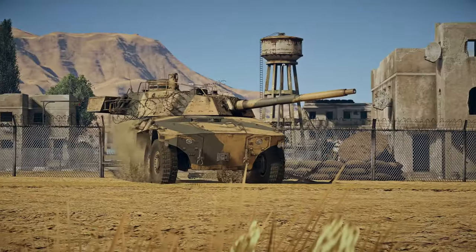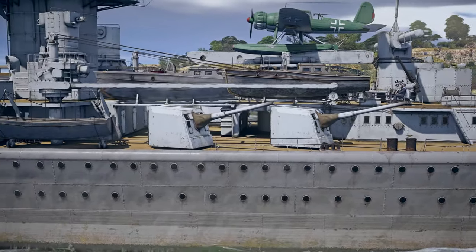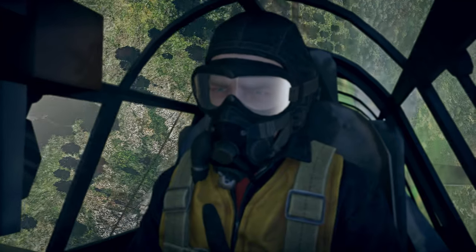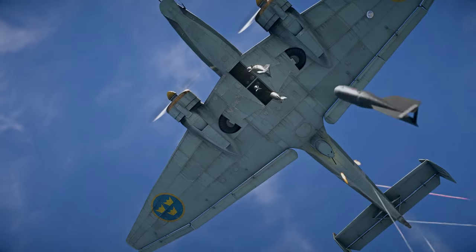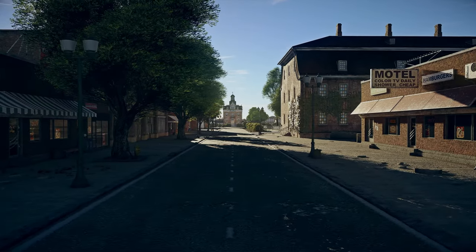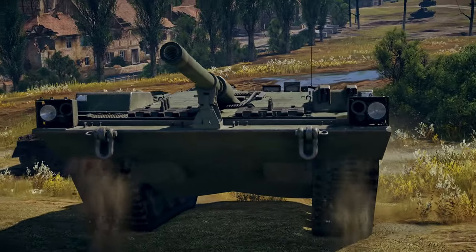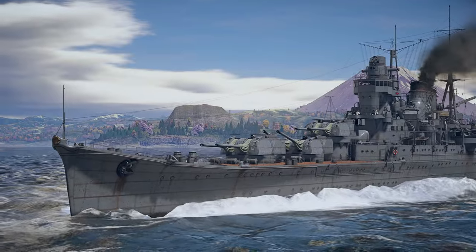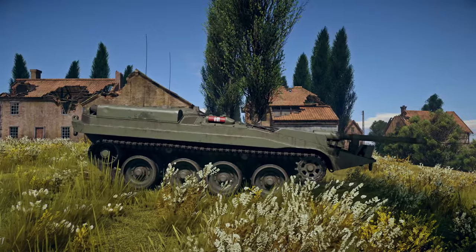Good day, friends! There are only a couple of weeks left until Christmas and New Year, and we believe that's the best time to show you Update 1.95 Northern Wind. It brings a lot of new things, including a massive upgrade in our in-game engine, a Swedish air tree that we promised to deliver, a few first Swedish tanks, as well as a lot of exciting vehicles for other nations.